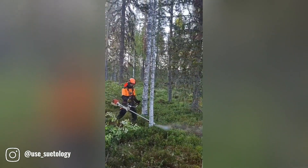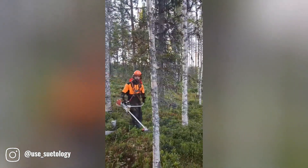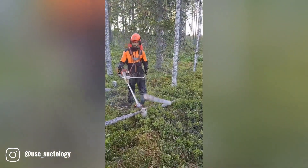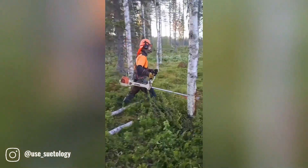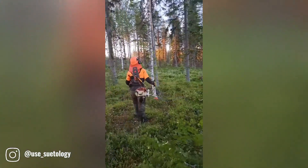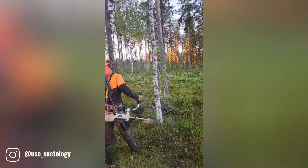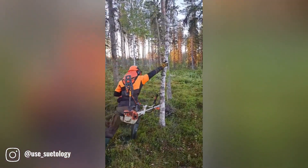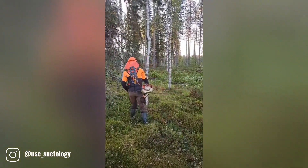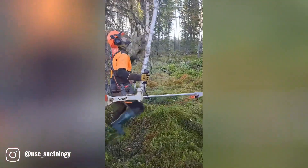The steel strimmer features a remarkable blade that effortlessly slices through small trees. Its robust motor and razor-sharp blade combine to deliver exceptional cutting power, making it a reliable tool for clearing brush and undergrowth. Whether maintaining your garden or tackling a larger landscaping project, the steel strimmer's impressive cutting capabilities ensure efficient and effective results, making it a valuable asset for any outdoor enthusiast.